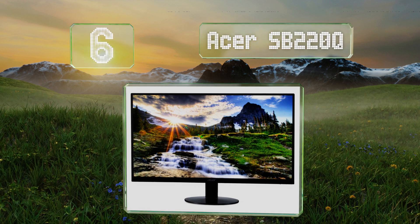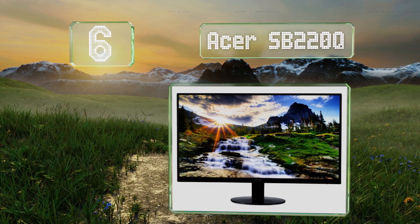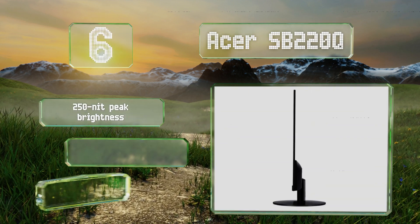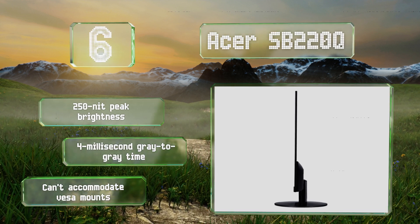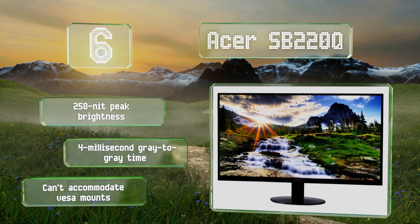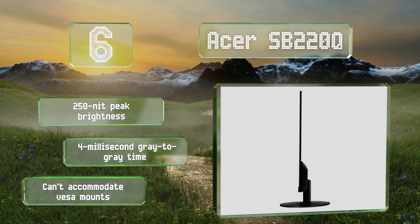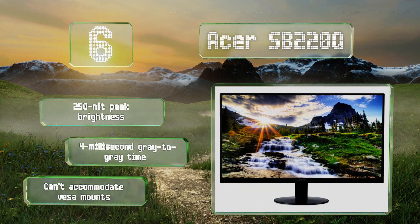Moving up our list to number six, with an extremely thin construction and a slim bezel, the Acer SB220Q is one of the most elegant in its price range. It has a 178-degree viewing angle, a low pixel response time, and relatively accurate color reproduction. In addition to a light weight, it features a 250-nit peak brightness and a four-millisecond gray-to-gray time, however it can't accommodate VESA mounts.